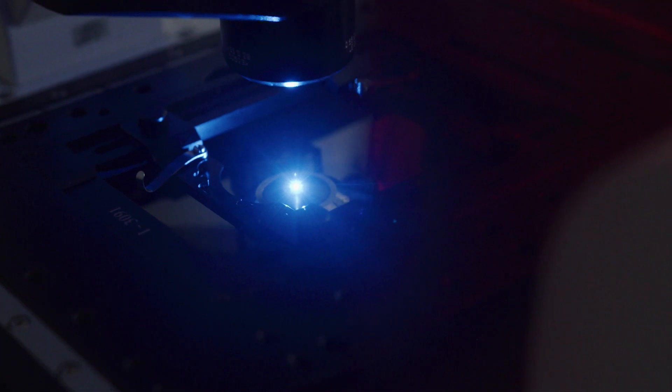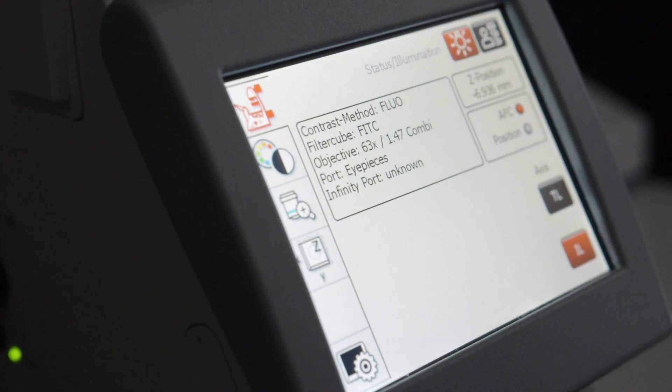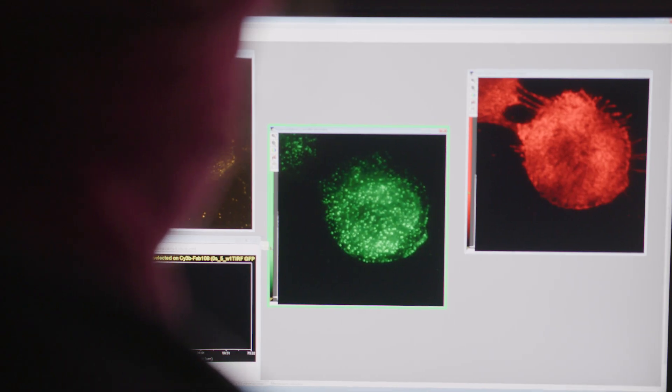The third element of our project is delivering precision medicine using these newly identified antiviral drugs. We do this using a technology called ultrasound mediated microbubble delivery.